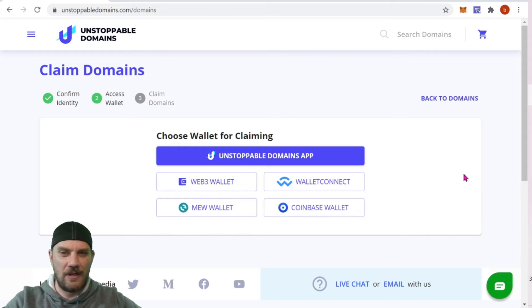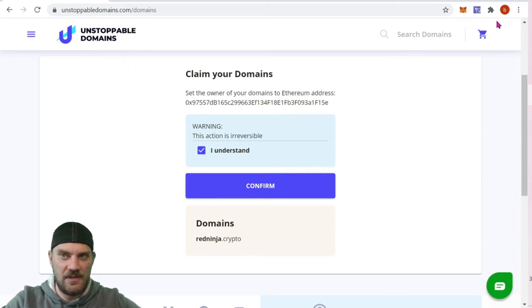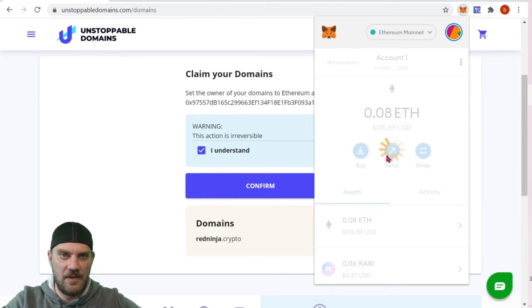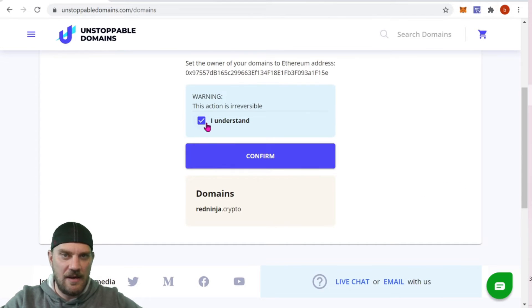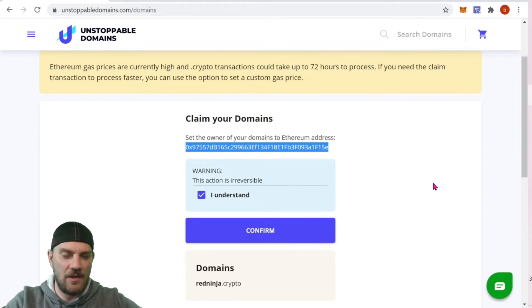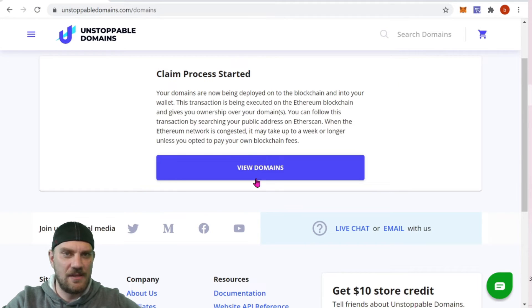For claiming the domain, we want to choose a Web3 wallet because I'm going to claim and manage it through MetaMask. However, if you're using Coinbase or Trust Wallet you'd use 'Connect,' and Wallet Connect would be for a Ledger. I'll click 'Web3.' It says this action is irreversible — let me make sure that's the right account. Yes, I understand — claim that. 'View Domains' — claim process started.